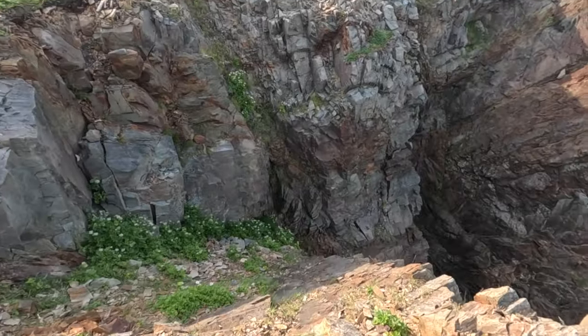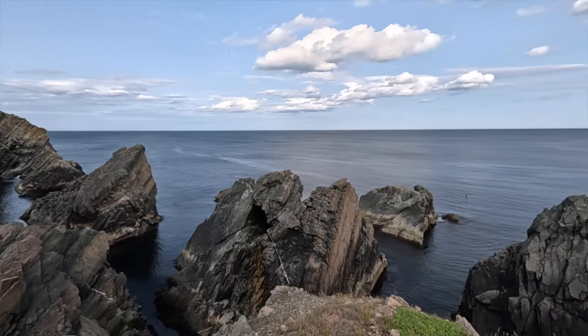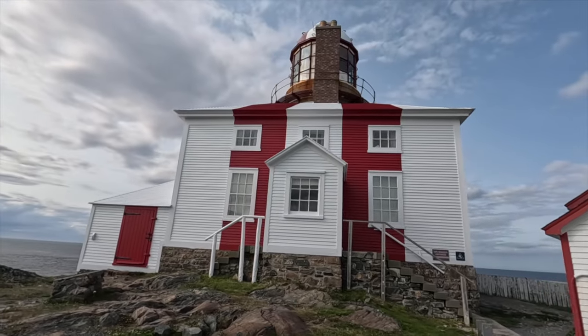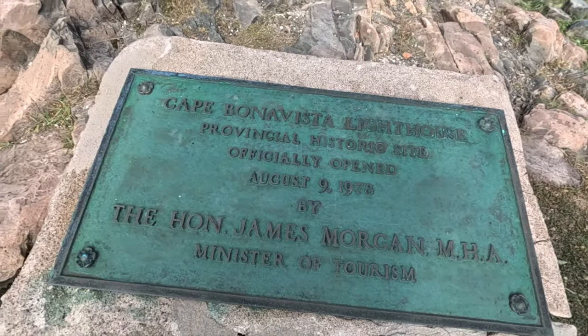We're walking to the lighthouse and all of the rock and the land is just crazy. You can hear the ocean coming in. The Cape Bonavista lighthouse was opened in August 1978 — so not super old. It's a very different looking lighthouse — sort of not traditional — but I guess it does its job. The views out here are worth coming for, and there are some puffins on the little island over here.